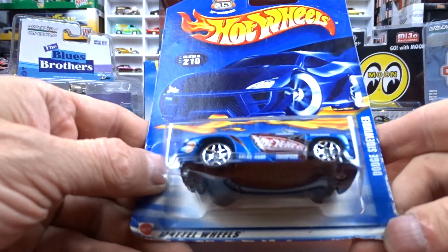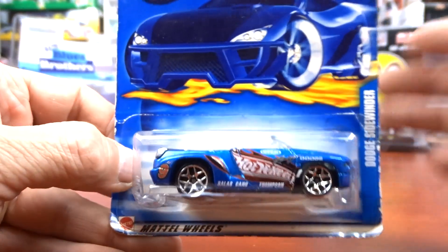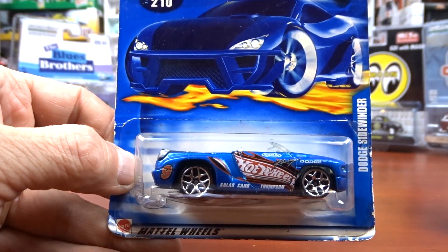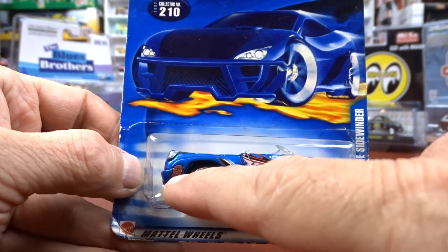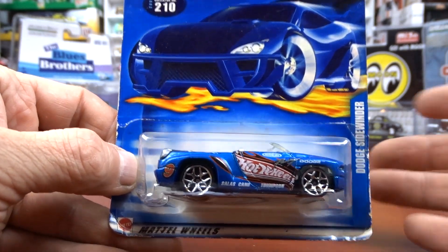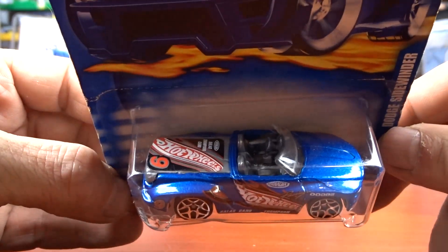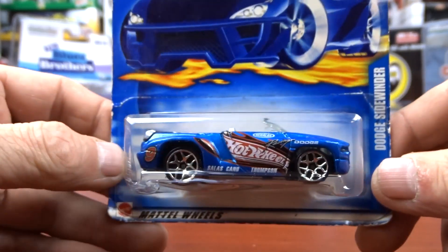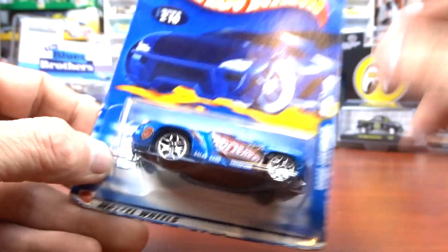Then we have this Dodge Sidewinder — it's got Hot Wheels all over it so it reminds me of the Hot Wheels race team, which is what I collect. It's got the number 9 on it. It doesn't say it's part of the race team but it's got Hot Wheels on the side, so yeah, I had to get it. Pretty cool — definitely a different little buggy.